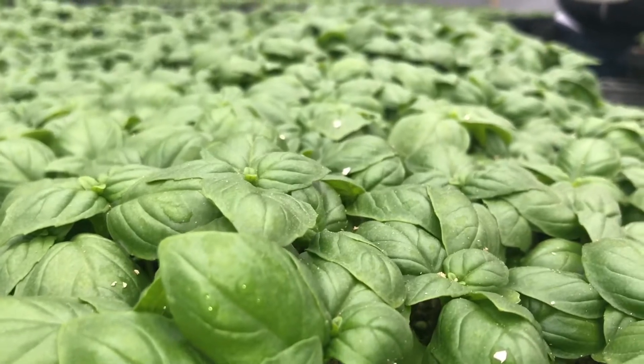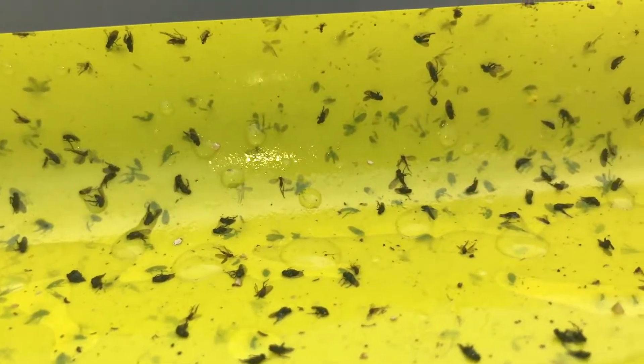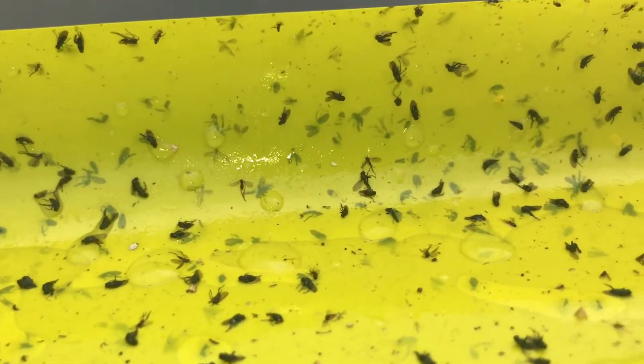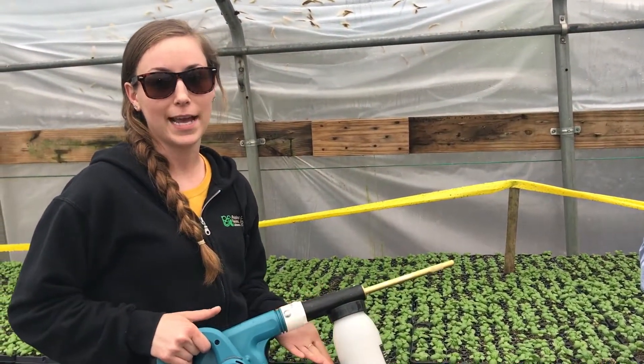I see one other feature here — it's the ugly yellow tape. Tell me how this figures into your pest control program. This is called bug scan tape; we put it around various propagation areas to trap adult fungus gnats.